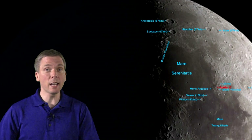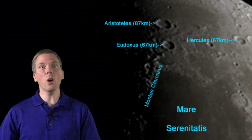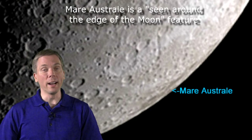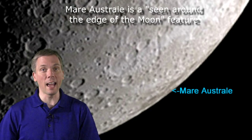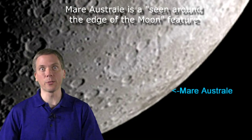Wednesday is when things get interesting. Be sure to look at Aristoteles and Eudoxus north of Montes Caucasus, which are all nicely lit and shadowed. But notice this feature along the southeastern limb of the moon — that would be Mare Australe, a 600-kilometer-diameter feature that is a bit different than most mare, which have few craters in them. Mare Australe has lots of craters, which should make this a fascinating area to observe going forward in the week.